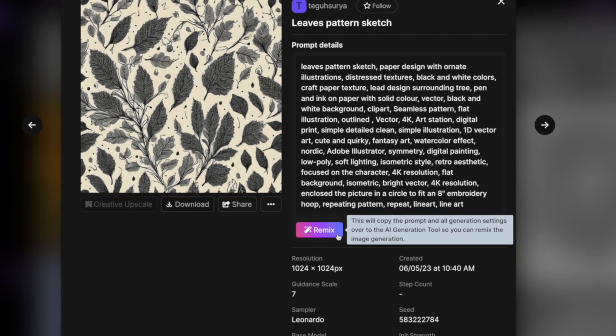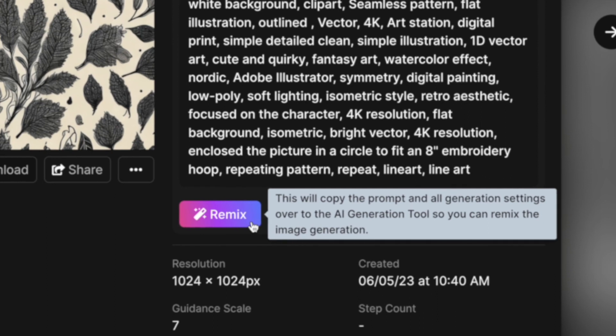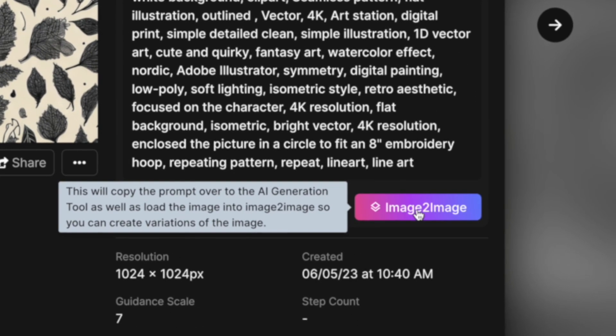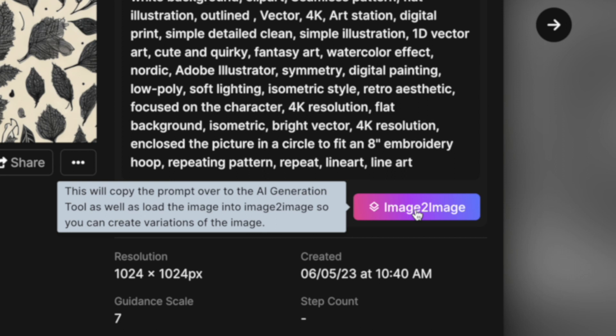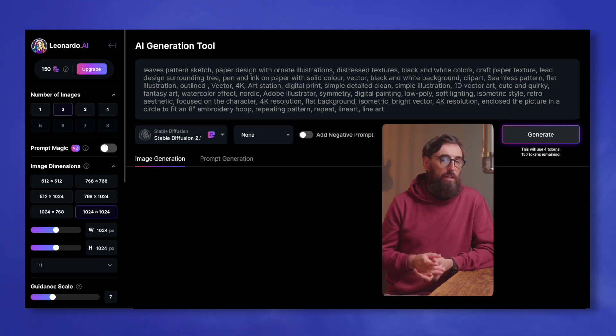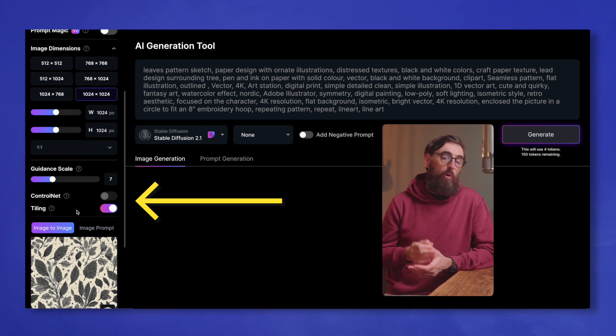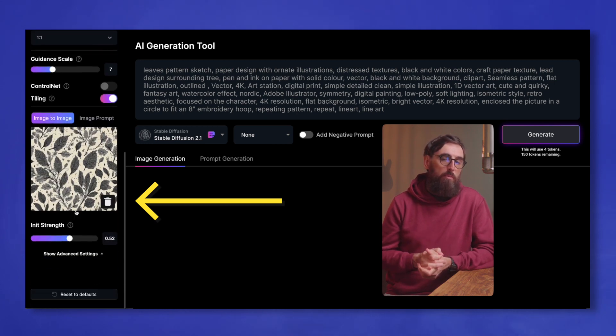Now you have two options that make your life really easy. First off, you can click 'Remix' — this will copy the text prompt and all the settings used to generate the image. Or you can use 'Image to Image,' which will not only use the text prompt and settings but will also copy the image as a reference so you can generate something almost identical. So let's use Image to Image. Now you can see it's automatically filled in all the settings. Before you click generate, let's go over a couple of important things. Number of images sets how many images Leonardo generates each time, so let's set this to two. It's generally best to keep the image size at 1024 by 1024 and then upscale it later. Now if you come down to where it says 'Tiling,' you want to make sure that this is switched on. This will tell Leonardo to generate a seamless pattern, which is what we want for most of the images that will sell on Etsy.